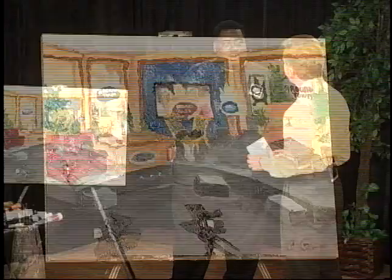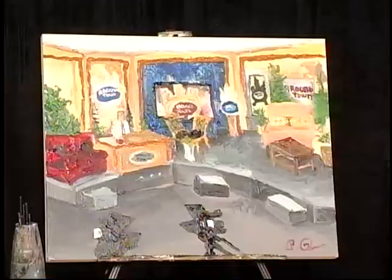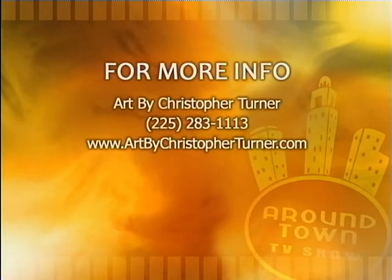What about the future? Where do you hope this will lead to? I see it growing into different markets and different events, just putting art in places where you wouldn't normally see it. We absolutely love it. I need to get you in touch with the Arts Council. Art by Christopher Turner, ladies and gentlemen. Super nice guy — so patient. You are calm. You're almost like a dash of Prozac first thing in the morning. Christopher, God bless you, my friend.